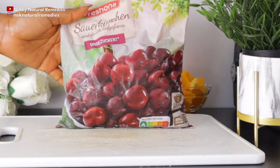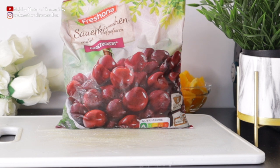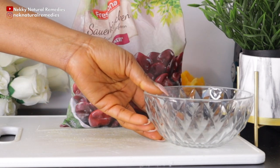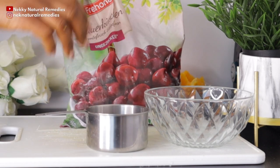The next ingredient is cherry — I'm making use of frozen cherry, but if you have fresh ones go ahead and use those. I'm making use of two cups of cherry. This drink is for two people, so if you're making it for one person just reduce the measurement.